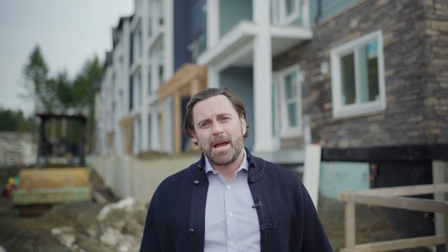Thanks for taking the time to watch our video today. For a limited time our developer is offering a $12,500 price incentive. To find out more about this project, please visit RidgeAtKettleCreek.ca.